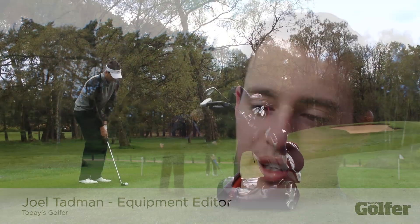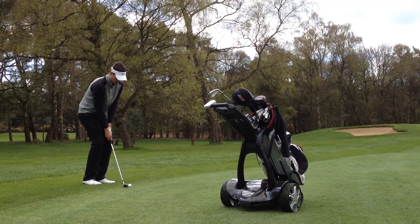First impressions: I've never used a Stuart Golf trolley before and I was actually amazed at how easy it was to use. You've got the handset in your hands so you're free to do whatever you want when you're walking to your ball.